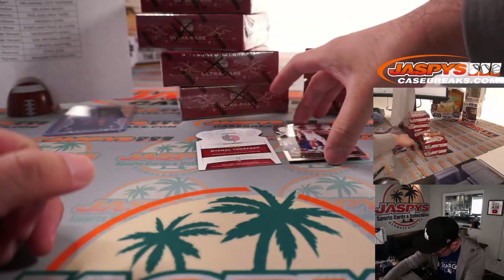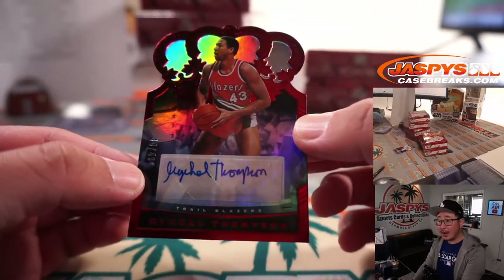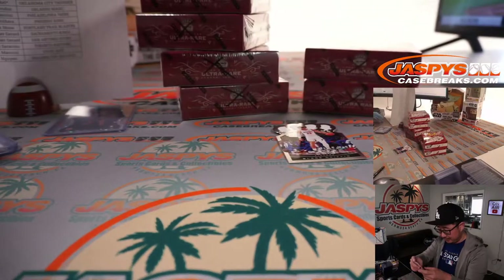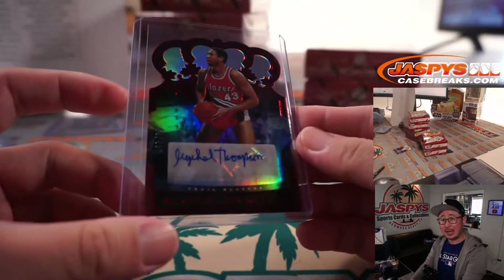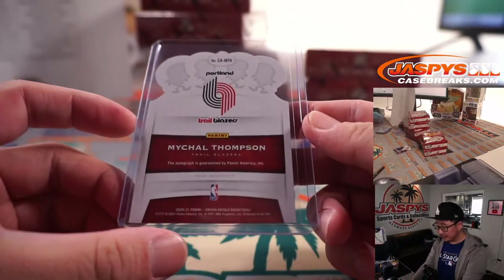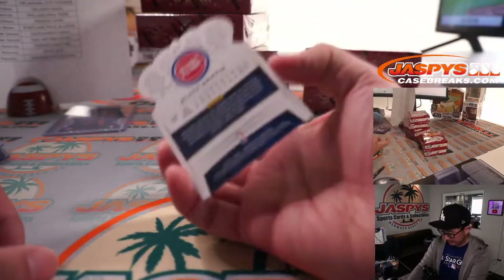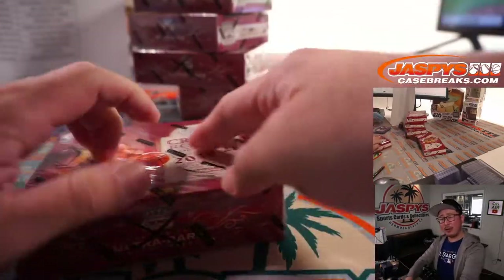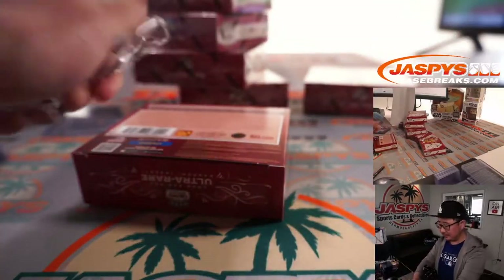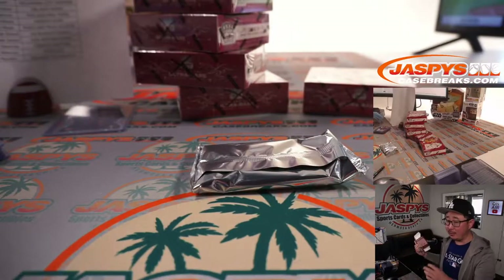Behind Blake is going to be Michael Thompson — Clay's dad — 44 out of 49, die-cut autograph for Portland. Nicholas Stone gets Clay's dad. His brother Trace Thompson was in baseball for a little bit — he was with the Dodgers for a season or so, kind of up and down. So pretty talented family. Do they have a third brother? There might be a third Thompson.